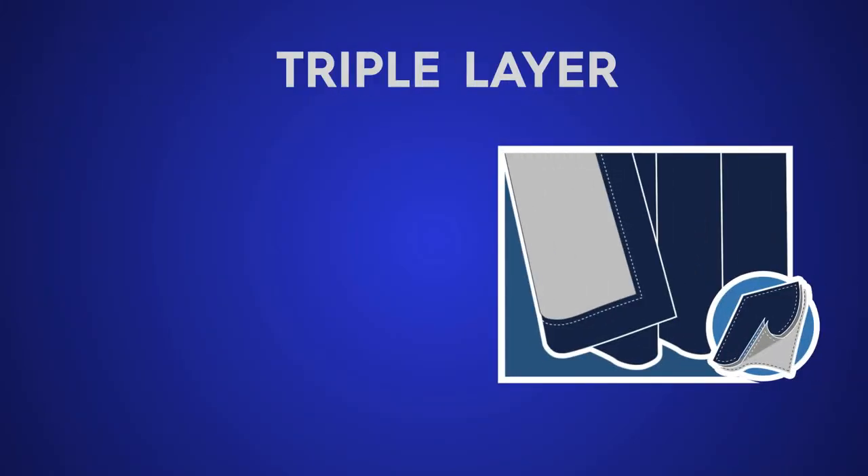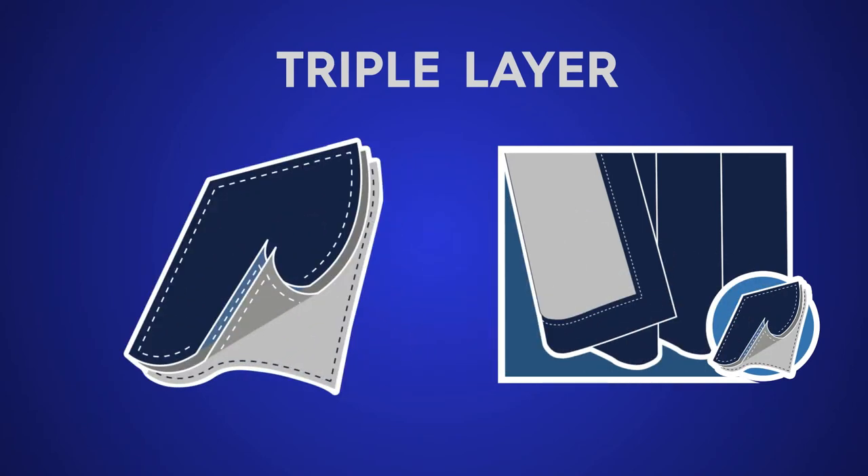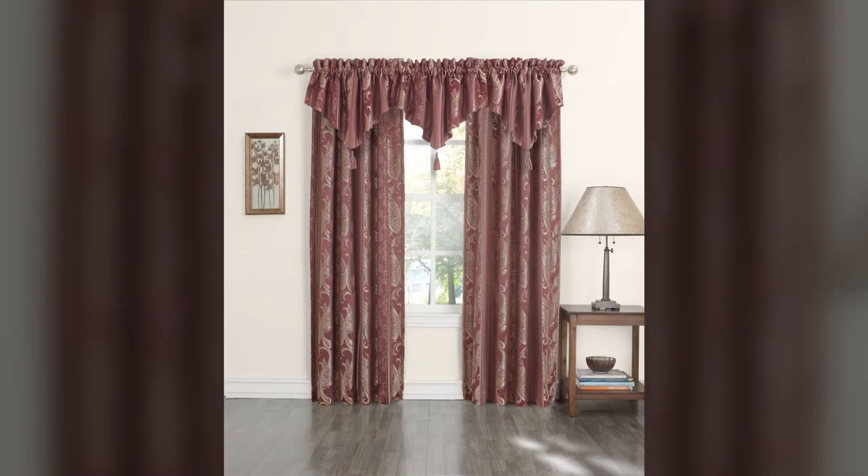SunZero triple layer curtains consist of a fashionable front fabric, and then we sew in a polyester fleece second layer and line it with an additional fabric layer to enhance the energy efficient properties.